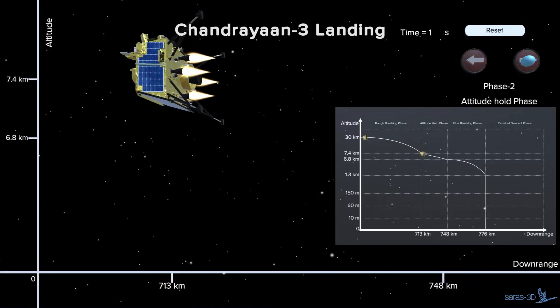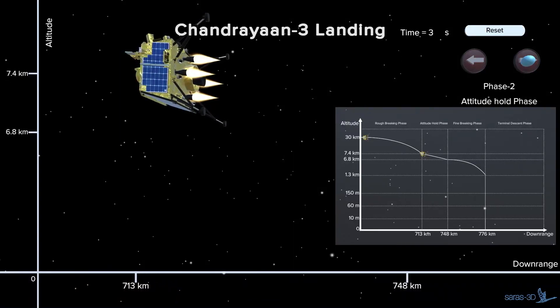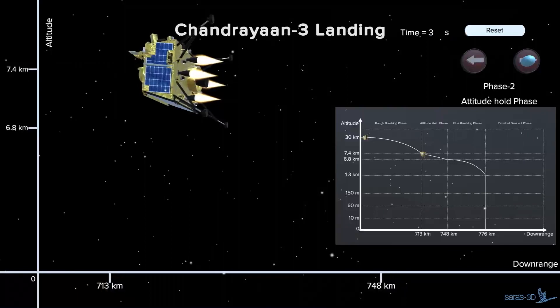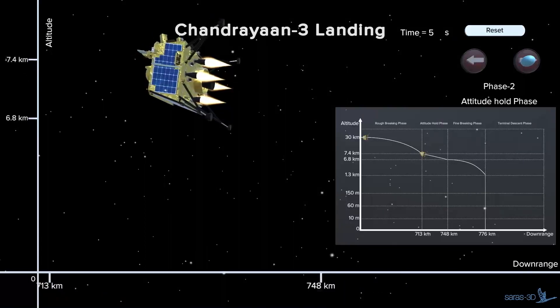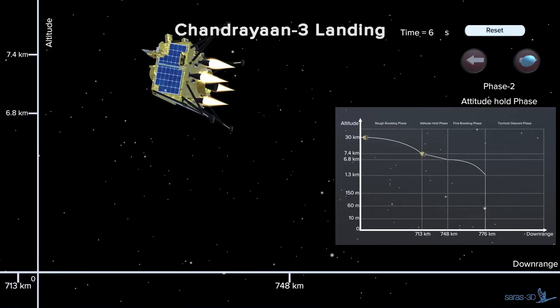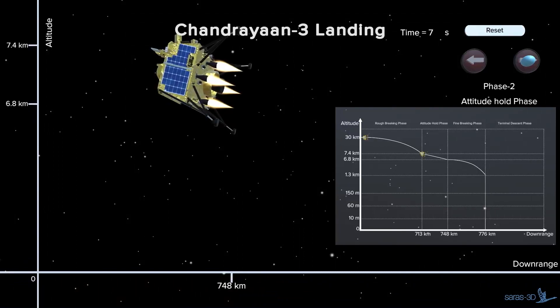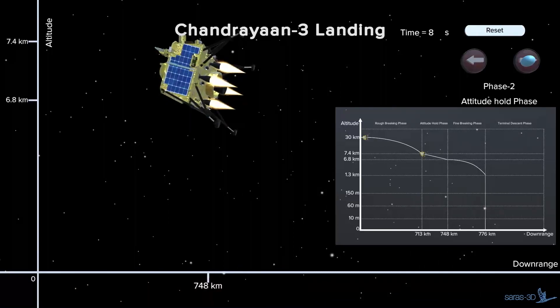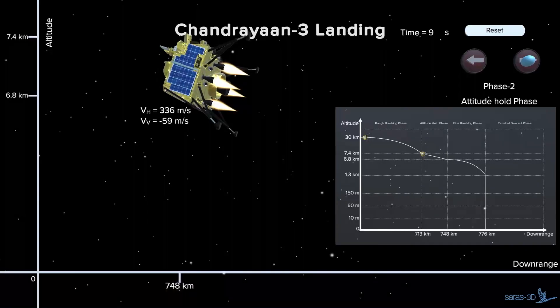Phase 2. In this attitude-holding phase, the lander will continue to drop its velocity along with the attainment of an orientation tilted by about 50 degrees, with the legs pointing sideways. Additionally, the sensors of the lander will continue to take pictures of the landing site and gauge the landing conditions.